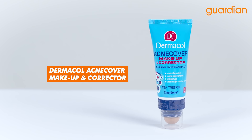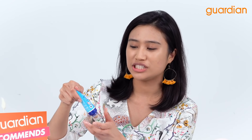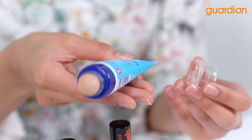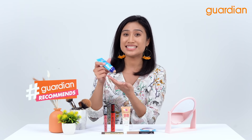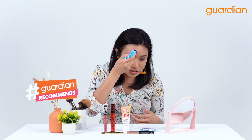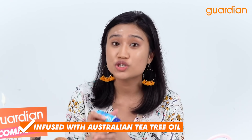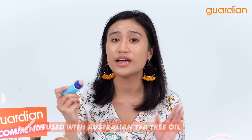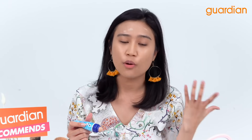I have the Dermacol Acne Cover Makeup and Corrector. This also doubles up as a foundation. It helps to mattify your skin and it helps to prevent acne, so it does have skincare properties in this makeup. I'm just gonna put it on to the part and color it in — you can see that it is covering up that acne bit. This is also infused with Australian tea tree oil, which is super good especially when you have breakouts or pimples.